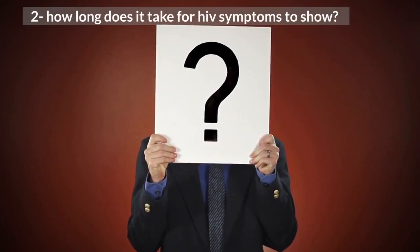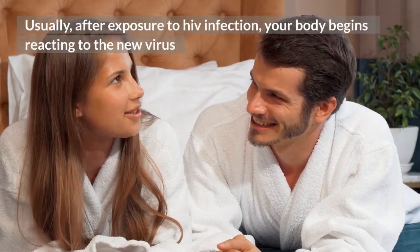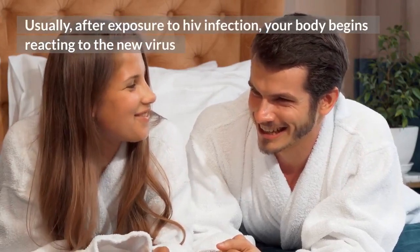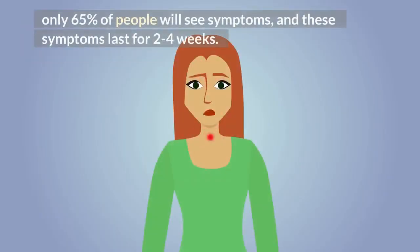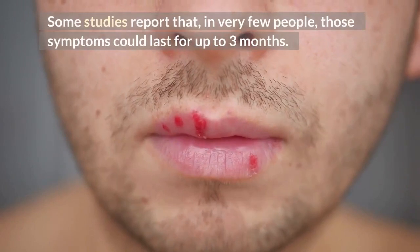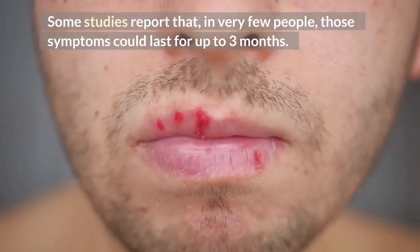How long does it take for HIV symptoms to show? Usually, after exposure to HIV infection, your body begins reacting to the new virus after 2 to 4 weeks, and the symptoms already mentioned will show up. Only 65% of people will see symptoms, and these symptoms last for 2 to 4 weeks. Some studies report that in very few people, those symptoms could last for up to 3 months.